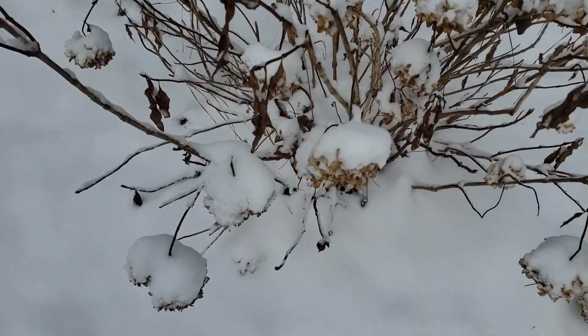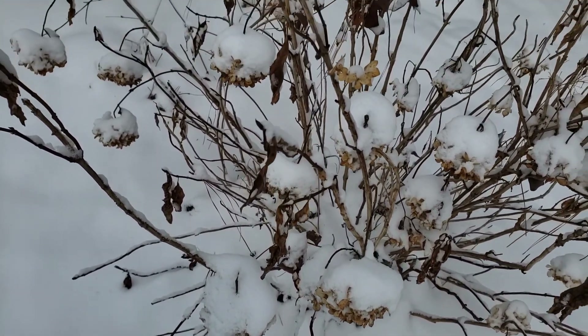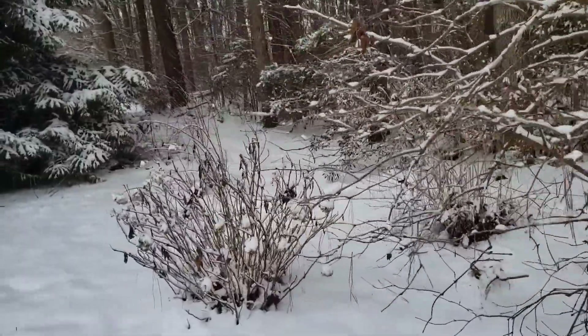I'm going to have to try to do it before it gets windy because they like to blow everywhere. But this is what they look like with the snow on them. They'll be happy because they do like a lot of water. You can see the snow bending on my viburnum.